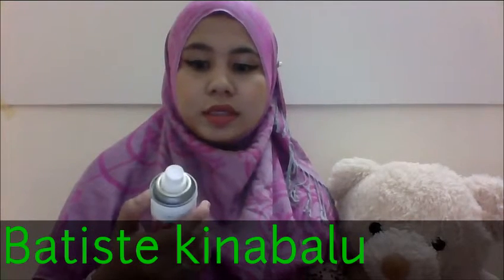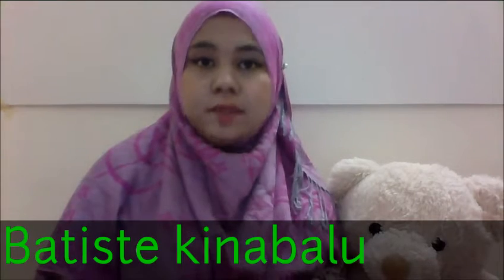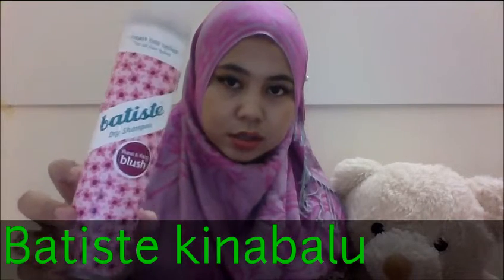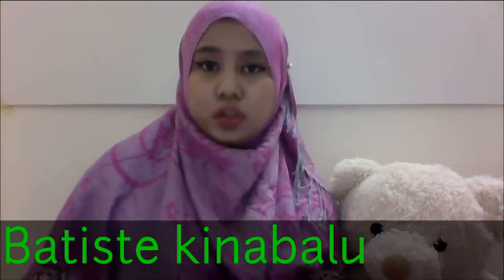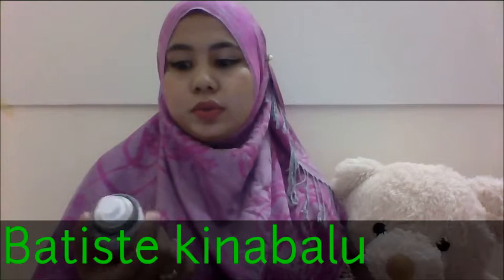So I want to introduce to you this dry shampoo — this is a Betis dry shampoo. It's basically an instant hair refresh for all hair types.